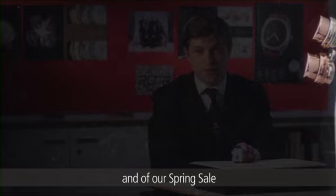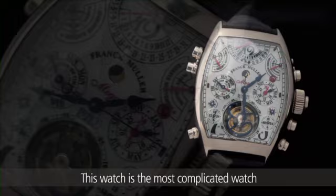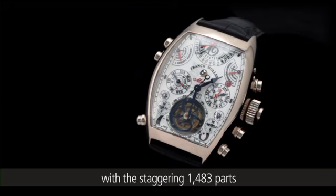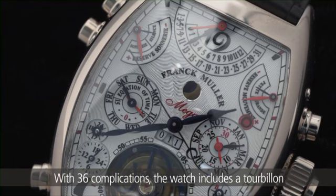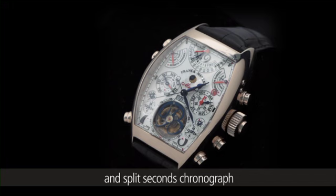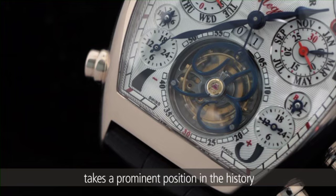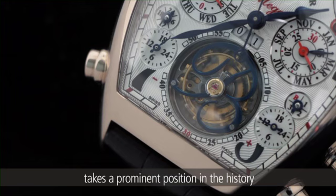Finally, I'm pleased to present the highlight of this collection and our spring sale: the Franck Muller Mega 4 Eterenitas. This watch is the most complicated watch manufactured by any brand anywhere in the world, with a staggering 1,483 parts. With 36 complications, the watch includes a tourbillon, Grande and Petite Sonnerie, Westminster Chimes, Equation of Time, two independent dual-time dials, Perpetual Calendar, and Split Seconds chronograph. Collectors and scholars will unanimously agree that this truly magnificent work of art takes a prominent position in the history of watchmaking, as one of the most exclusive and important watches ever manufactured.